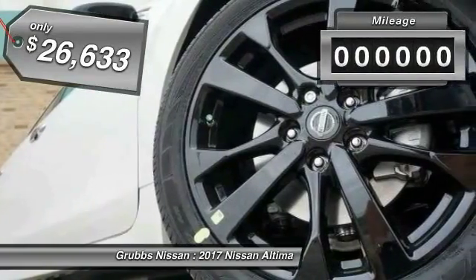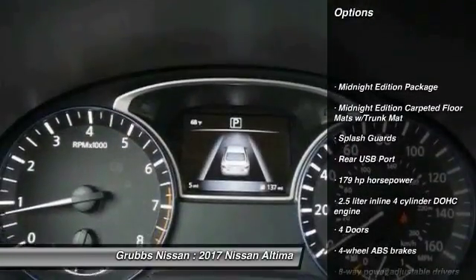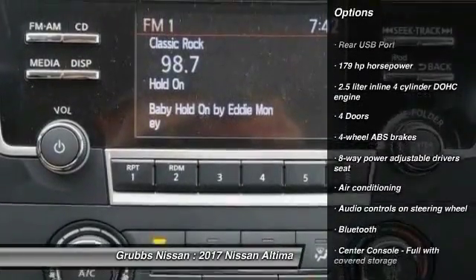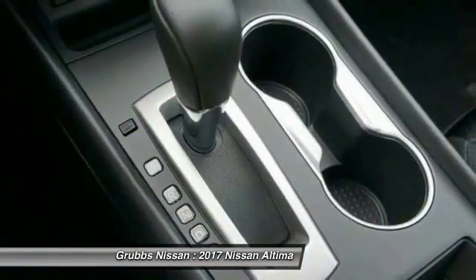Priced below $30,000, this vehicle has less than 100 miles. Here are some of this vehicle's great options: traction control, stability control, Bluetooth, passenger airbag, air conditioning, front wheel drive, cruise control, tilt and telescopic steering wheel, fog lamps, and power windows.